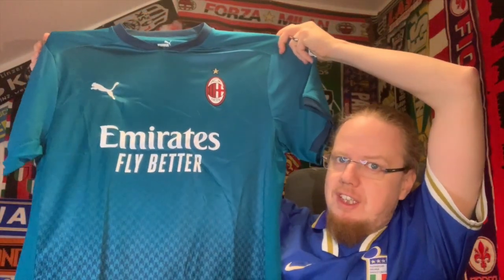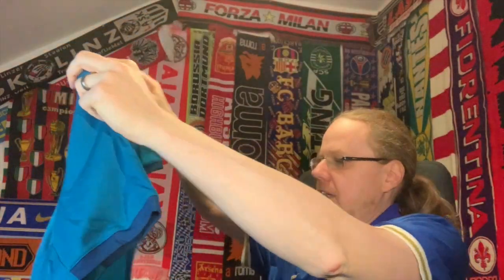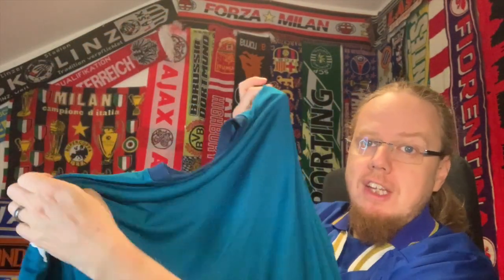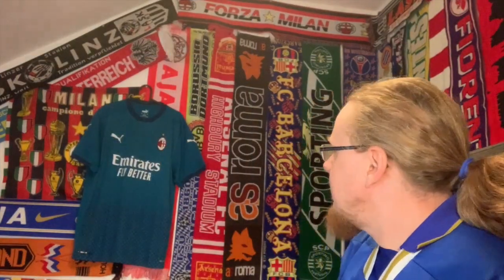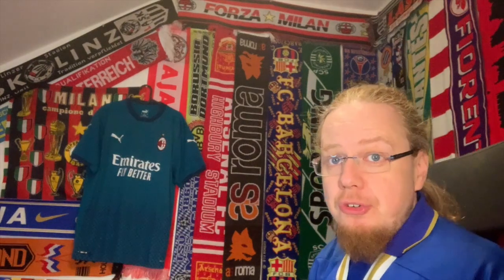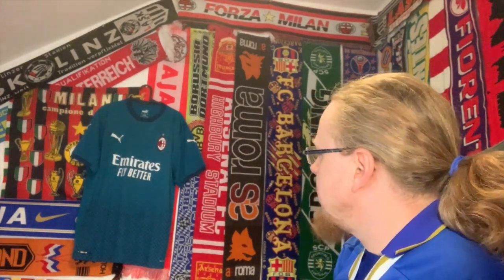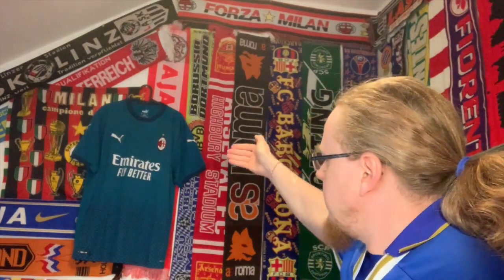I'll show it to you here. It's blank on the back, so we don't need to talk much about that except for the ACM logo. The most prominent feature is the gradient on the bottom, which I'll show up close. And here it is — the Milan 2021 third jersey.